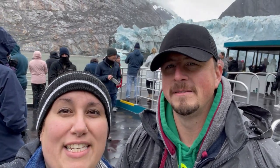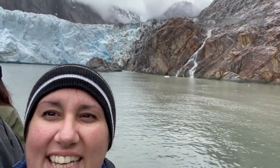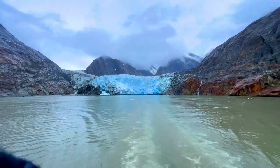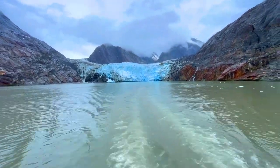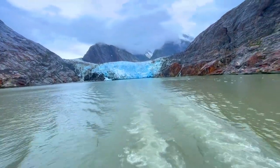Here we are at Sawyer Glacier right in the Endicott Fjord. It is beautiful. We haven't seen any calving unfortunately, but it's gorgeous. Although it rained most of the day, it did not put a damper on things. There's a waterfall gushing right next to us. During our cruise we even had a stop in Glacier Bay, but nothing competes with getting up close and personal with the glacier. It's an experience unlike anything else.